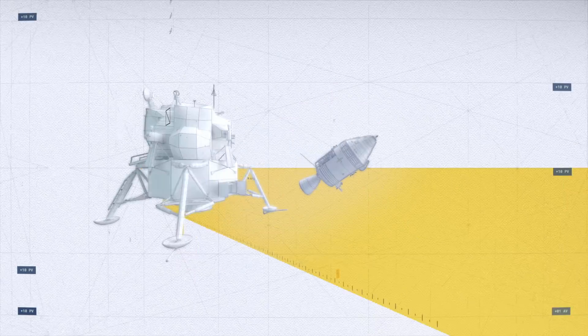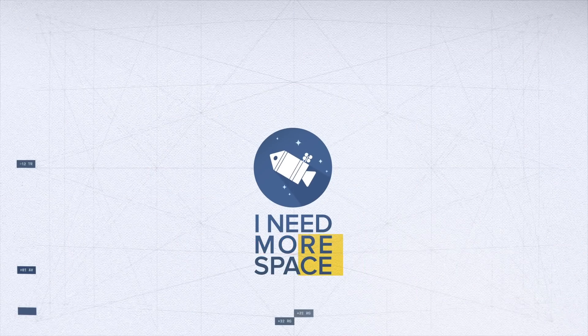This video is sponsored by absolutely nobody. Hey everybody, TJ Cooney from I Need More Space here. Thanks a lot for watching.